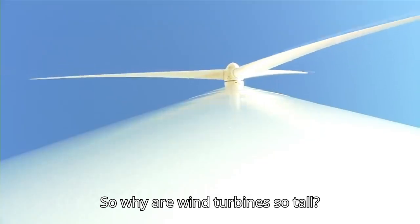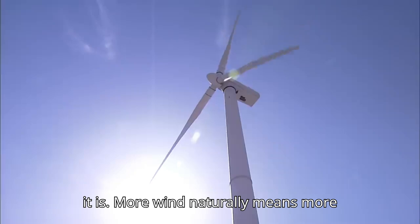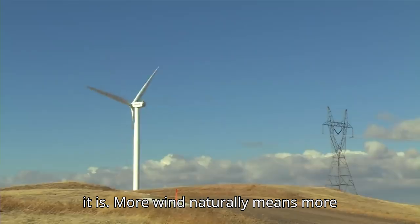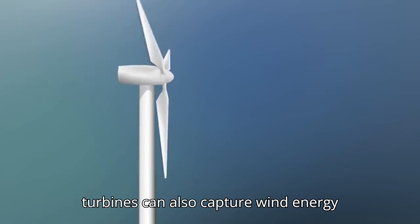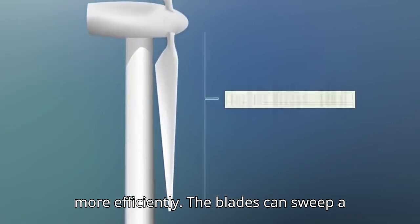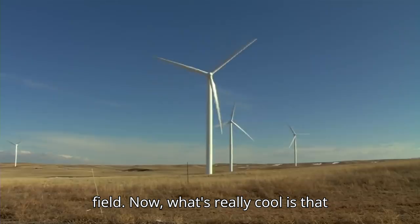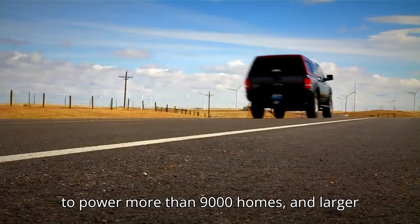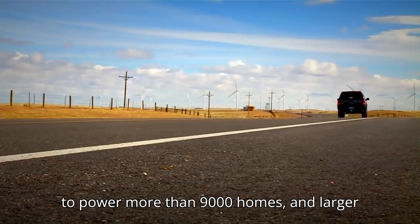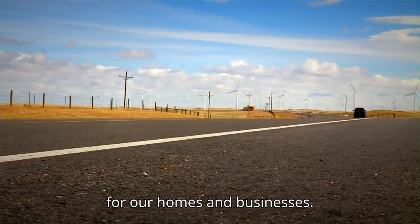Why are wind turbines so tall? The higher up you go, the windier it is, and more wind naturally means more electricity. In many cases, larger turbines can also capture wind energy more efficiently — the blades can sweep a circle in the sky as long as a football field. Even a small wind farm like the one in Wyoming can generate enough electricity to power more than 9,000 homes, and larger farms can provide much more clean energy for our homes and businesses.